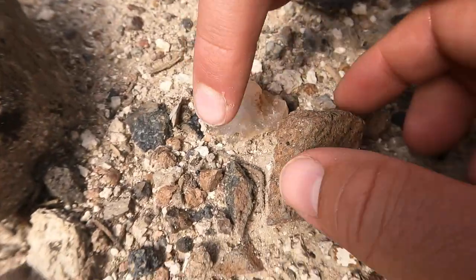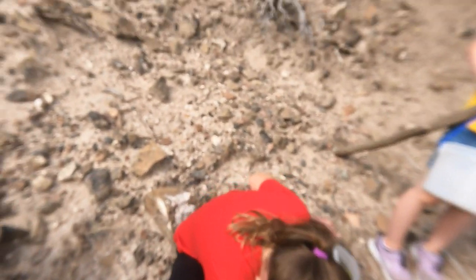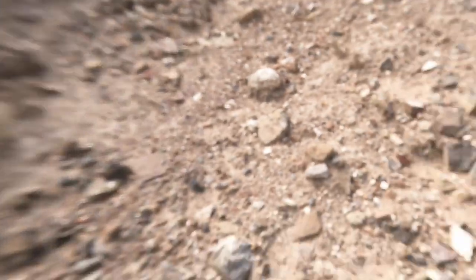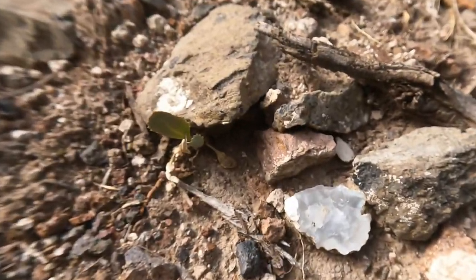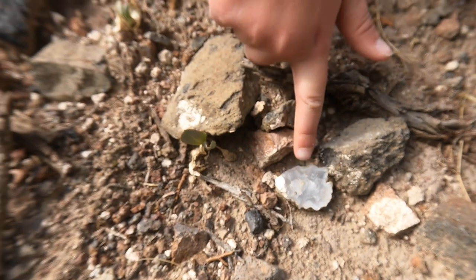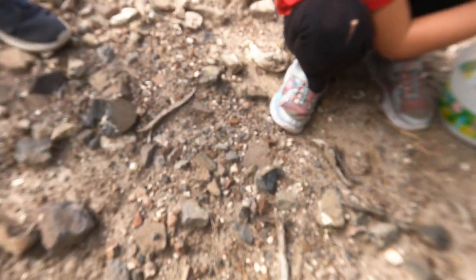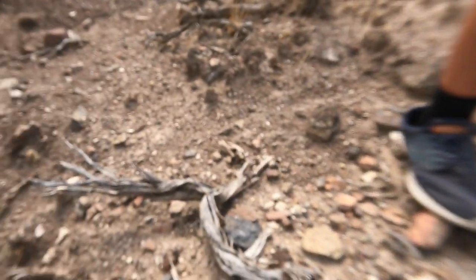Now we're starting to see a few bigger ones. Like that one? Matthew, can I have that one? No. So that's a bigger one — let's check around here. I think I found a little one. You did? And look what I found. Let's pick that one up. You can get the next one, Emma — there should be more. Let's keep looking.